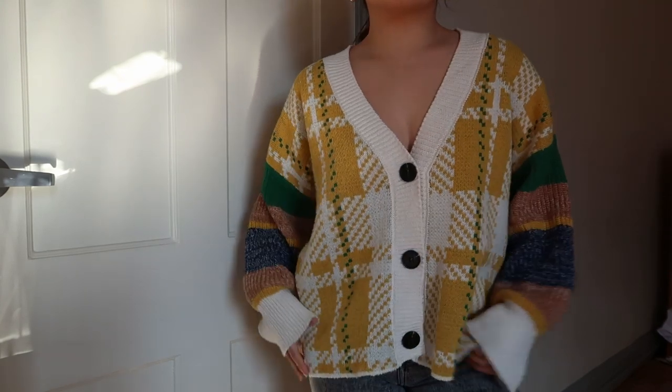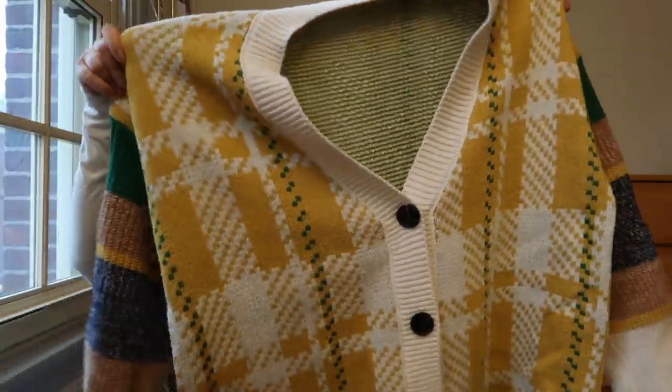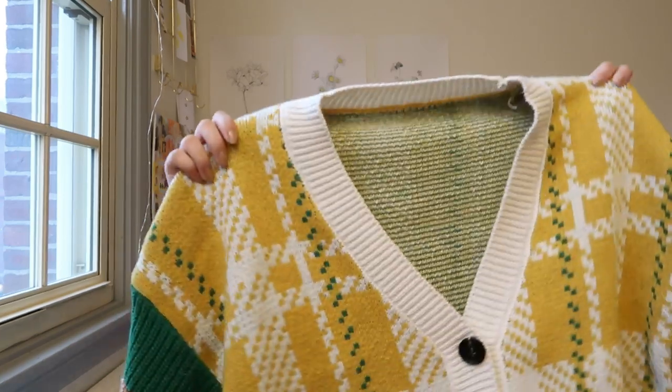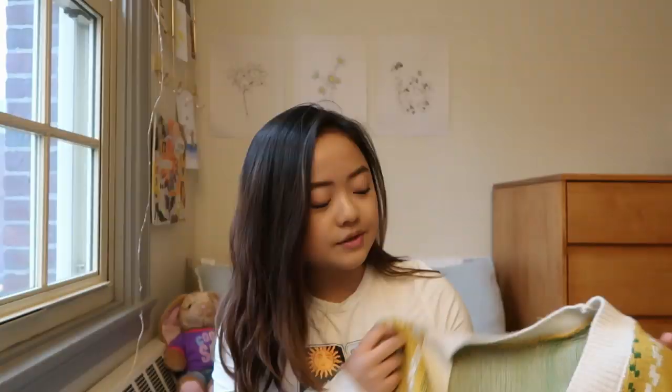This next piece is another kind of outerwear, but I also wear it by itself. It's a buttoned cardigan with a similar color scheme — green, white, and mustard yellow, with a little bit of blue and brown at the ends. It has this plaid design, which is really great for fall. I like putting a turtleneck underneath these big V-neck sweaters to keep warm while still looking cute. It's not the softest material, but it's great for layering and making a little bit of a fashion statement.